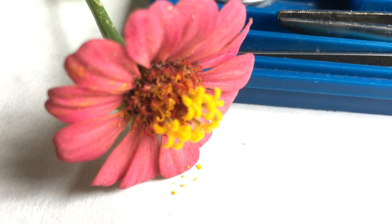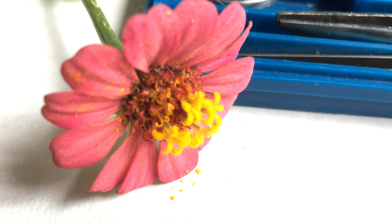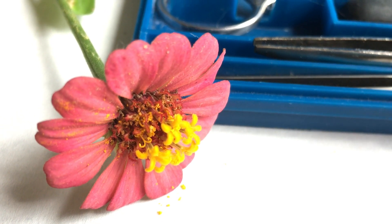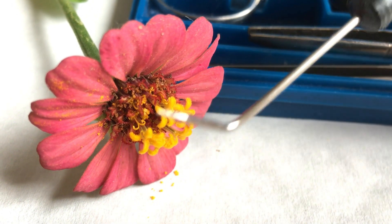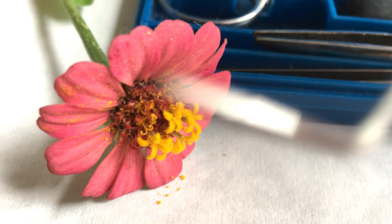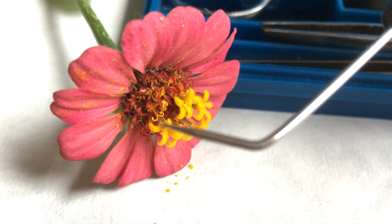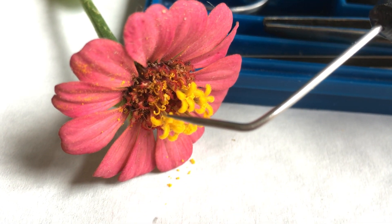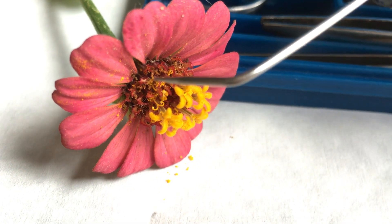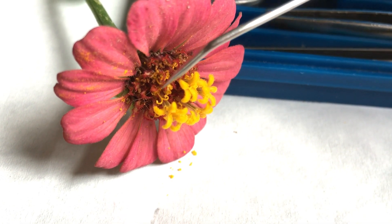These are the disc flowers right in here. And look at this one — this is a fabulous picture. That's the stigma — see it? Remember this, the female part of the flower? Right there is the stigma, coming out of this flower right down in there. I'm touching right there. So there's the stigma.